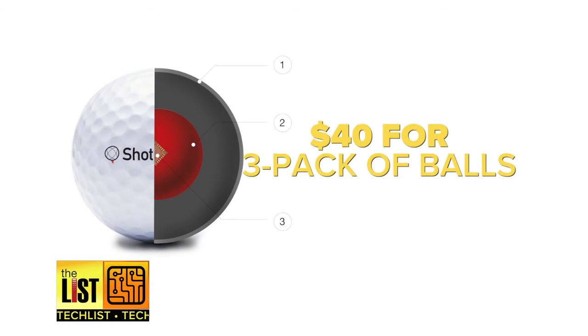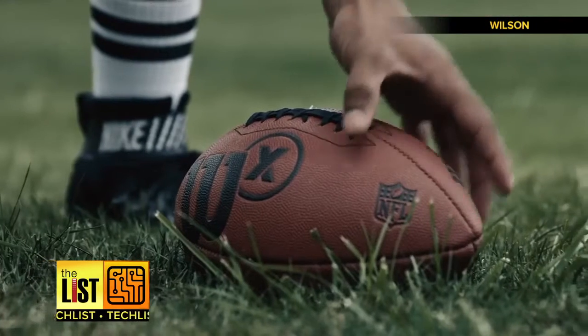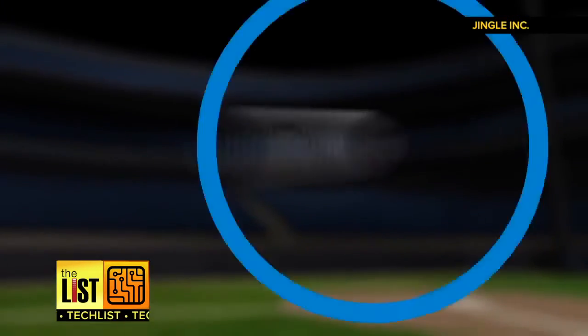No word yet on if this concept will become a reality, but if it does, Shot Genius could start at forty dollars for a three-pack of balls. Good thing it has GPS — wouldn't want to lose them. That's gadgets upping their game on the tech list.